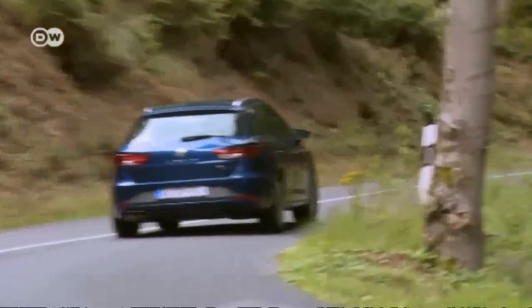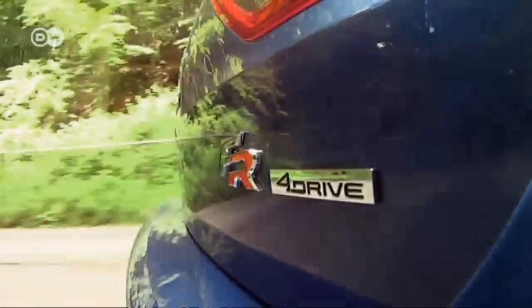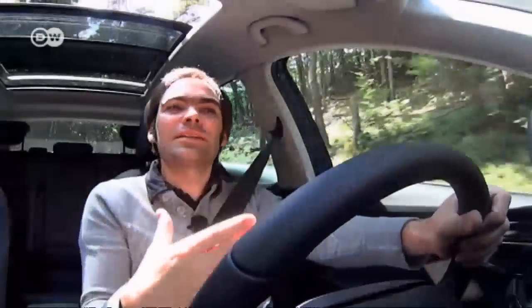One extra for the Leon costs 970 euros and is located in the roof — Matas loves it. He says the panoramic sunroof is very quiet and barely makes any noise when you open it, and you still feel as if you're sitting outside.